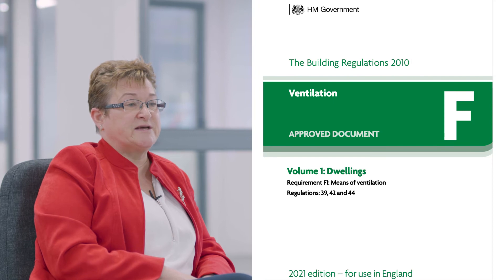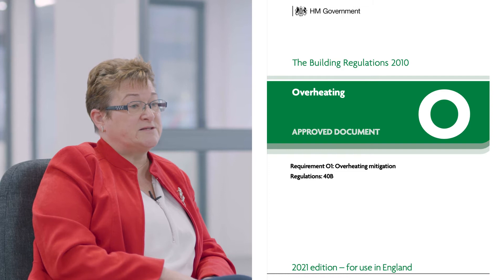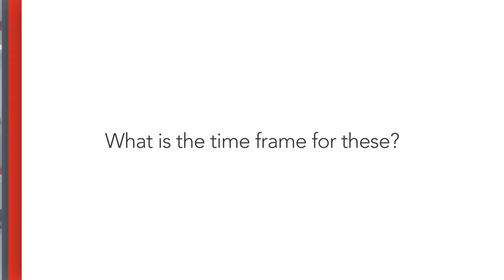Alongside the changes for Document L, there are also further updates to Approved Document F regarding ventilation of buildings and Document O relating to overheating. Both Document L and Document O are being introduced within the same timeframe in England, so there will need to be careful consideration in specifying products to ensure that they meet the required demands.